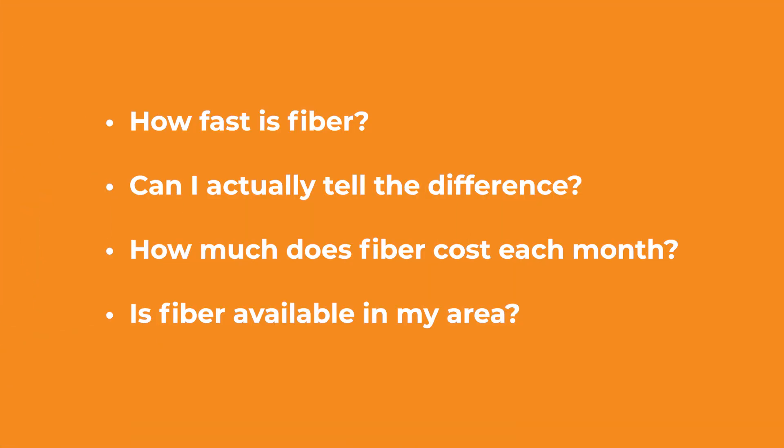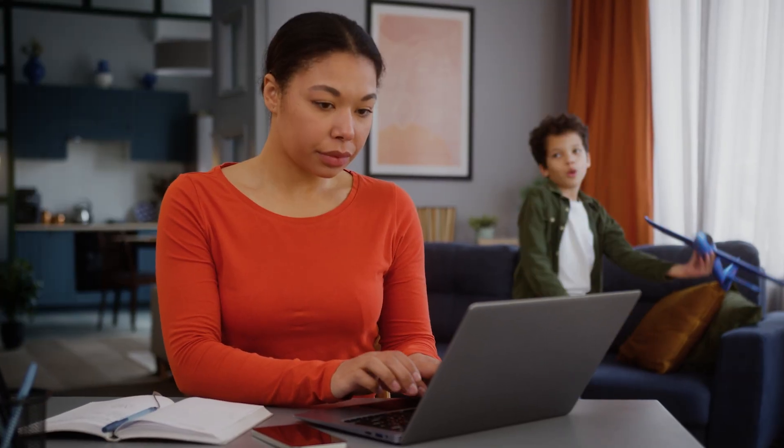Can I actually tell the difference? How much does fiber cost each month? Is fiber available in my area? All good questions. But there's one that comes up again and again, even from people who already have it: How is fiber Internet installed? Well, let's break it down.